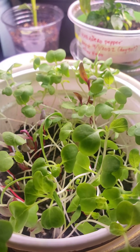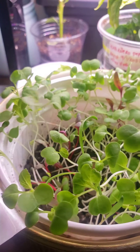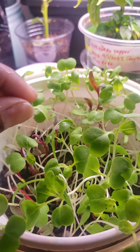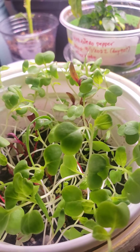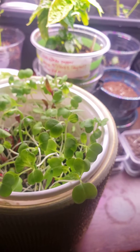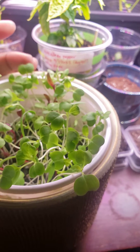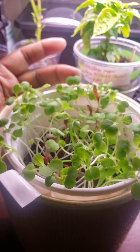I was surprised to have gotten this much growth in a small time frame. Pretty happy and excited about it. I'm not going to cut them as microgreens because I really want them to grow a little bit more — sometimes I just like seeing things grow.